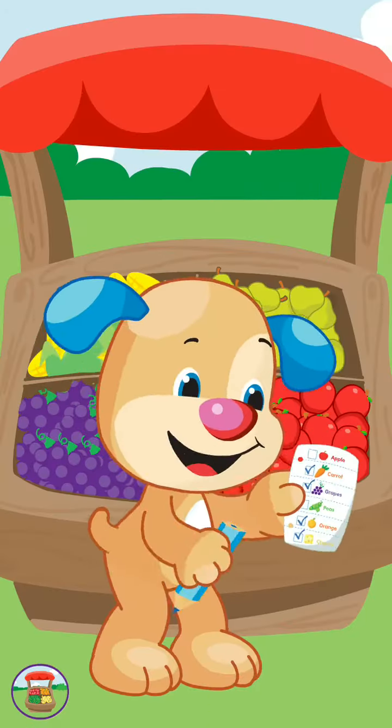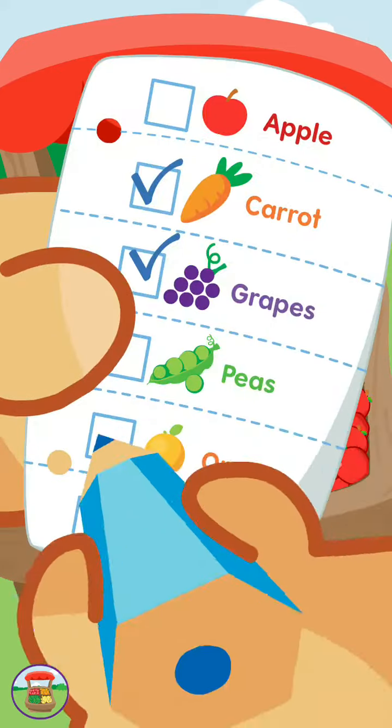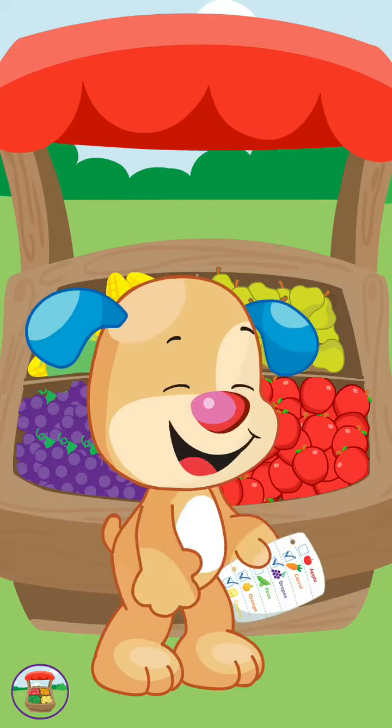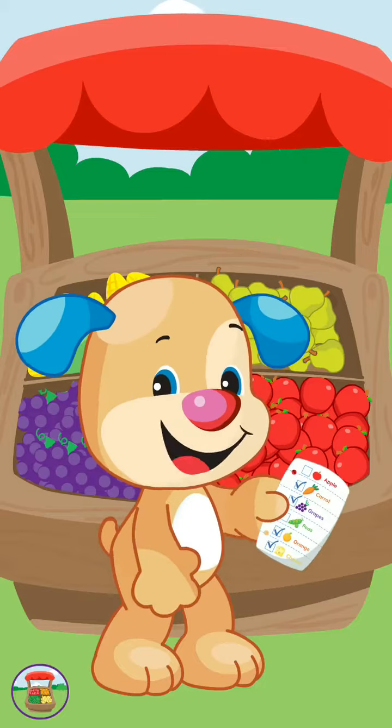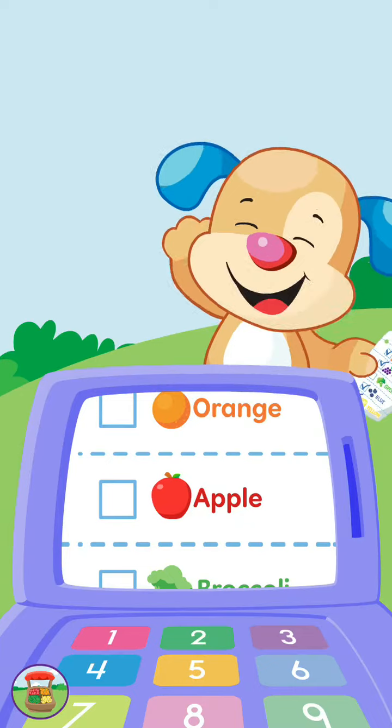There's our shopping list. When I go shopping, I make a list, just to make sure that nothing's missed. Look for colors as I go: red, orange, green, and yellow. We have our shopping list.